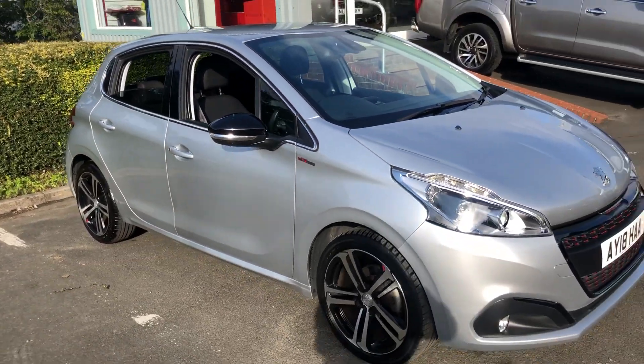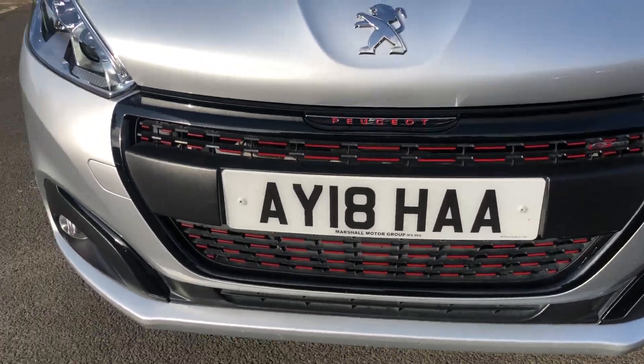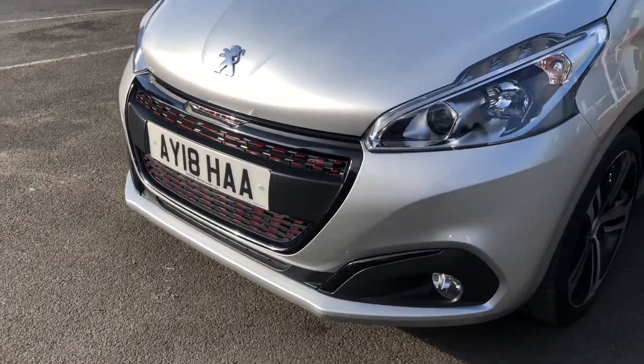It's a lovely car to drive and in very good condition. The front grille also has that red detailing for the GT Line trim.